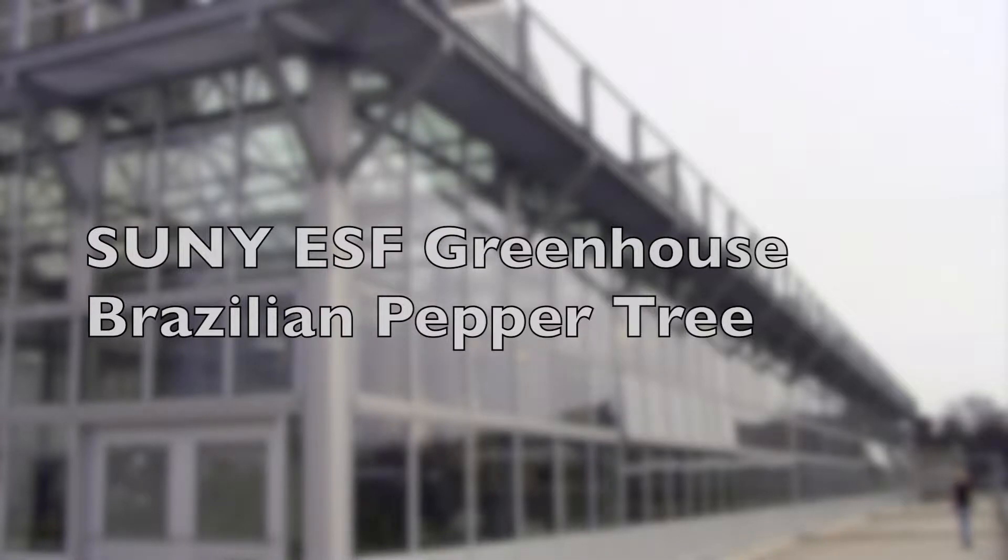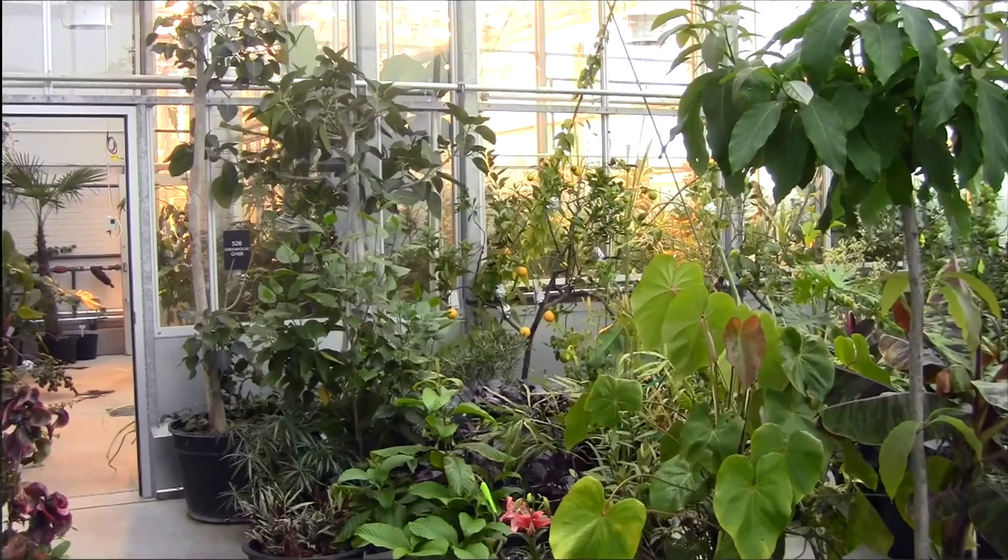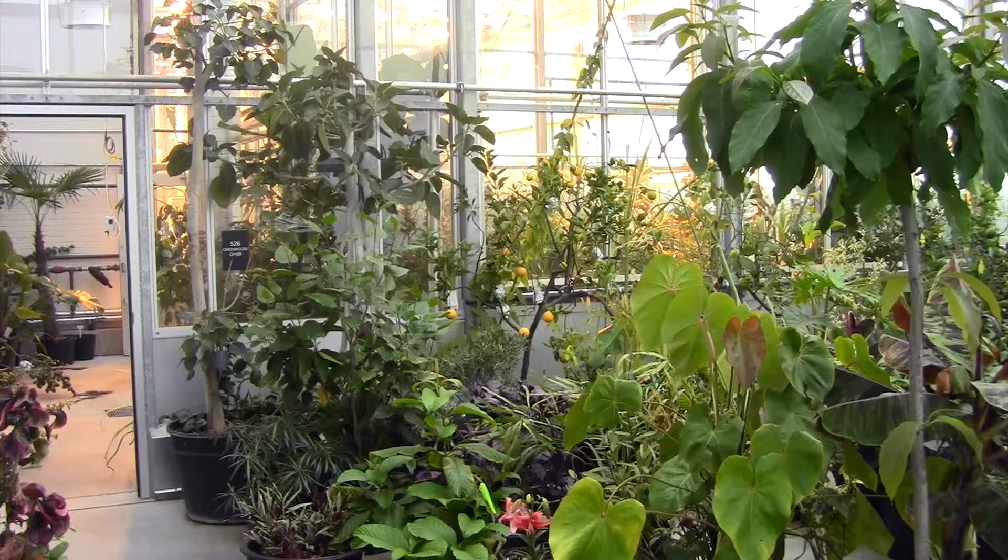Welcome to this edition of ESF Greenhouse.